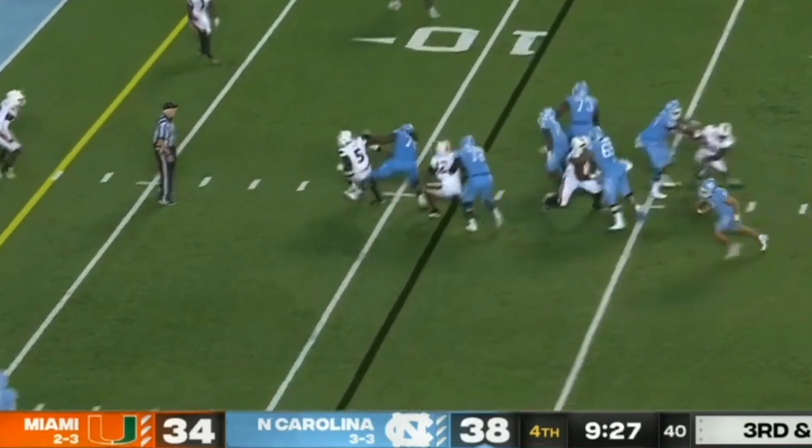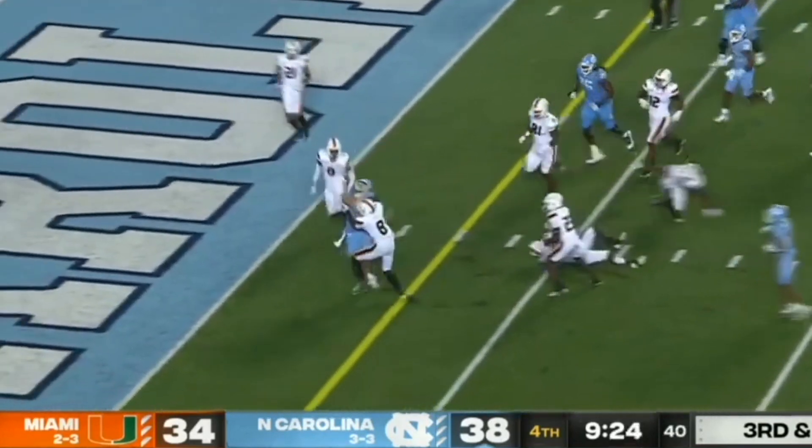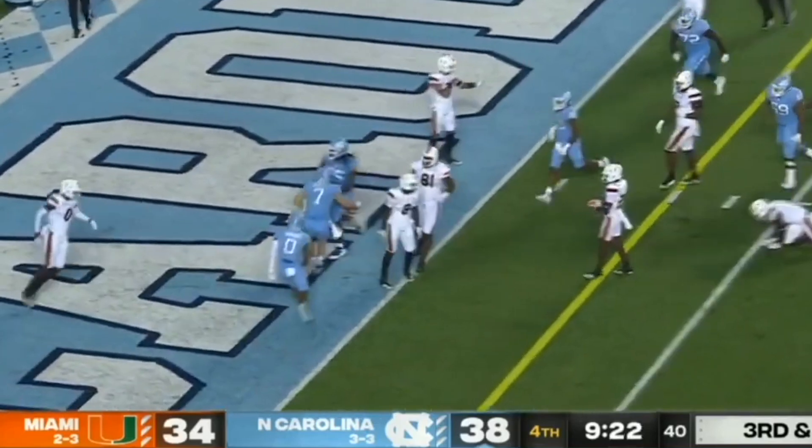Howell pumps, now will run, at the 5, took a lick, bounces through — touchdown, Carolina.